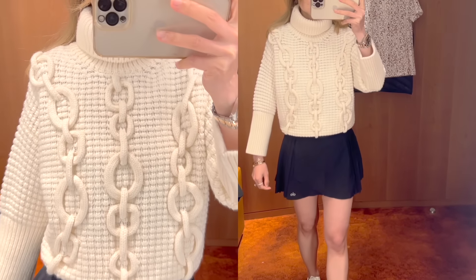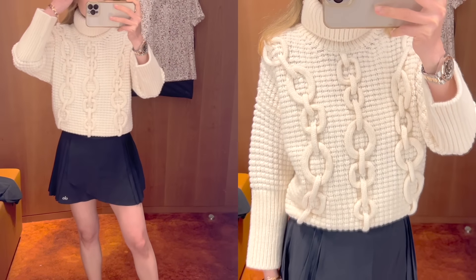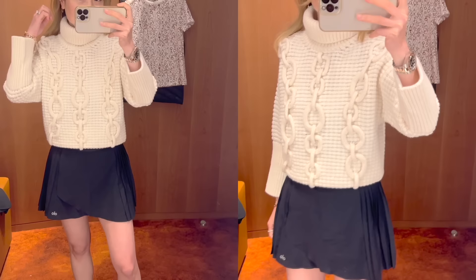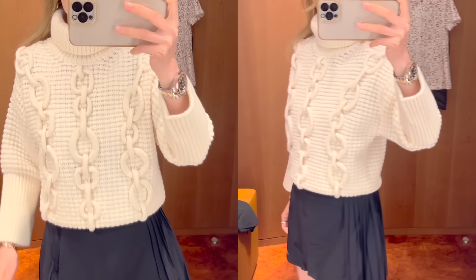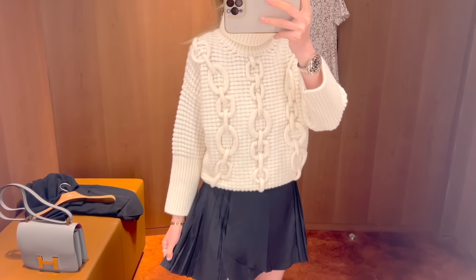I'd say this style is totally fine to size up for a slightly oversized look, as you don't want it to be too fitted. The sweater is currently retailing for €2,500, which is a little over $3,000 USD.